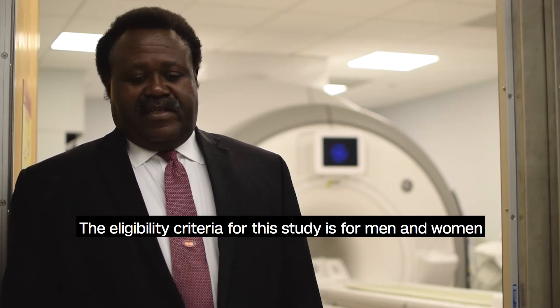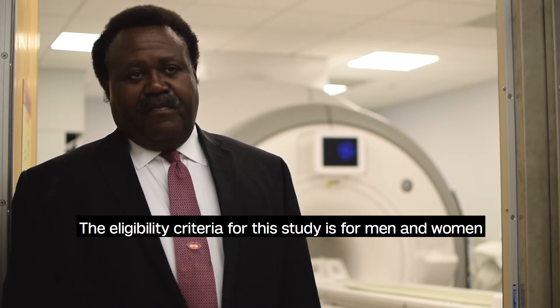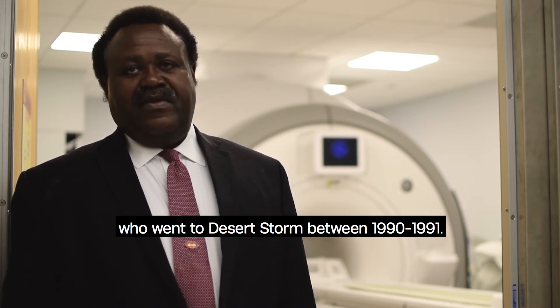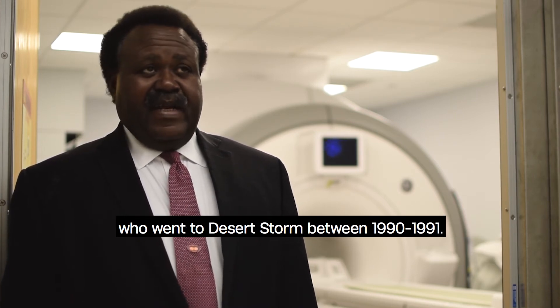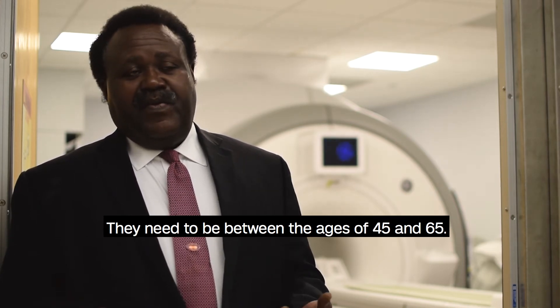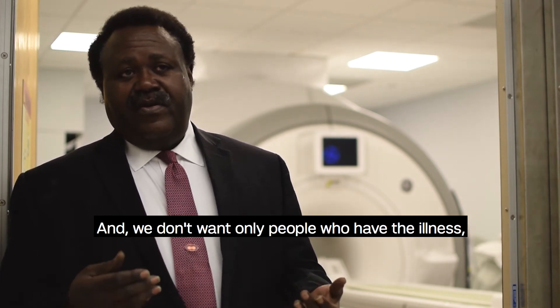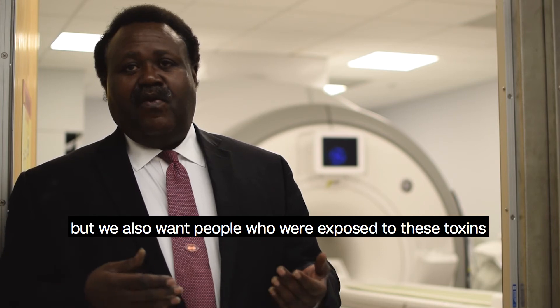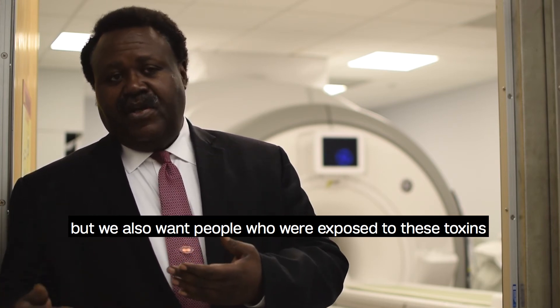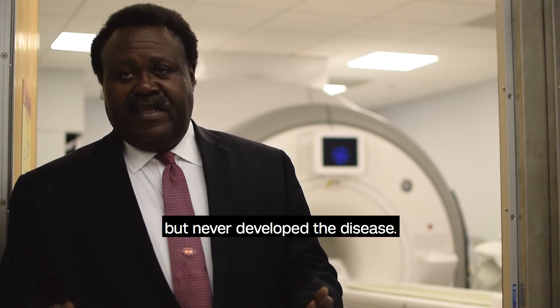The eligibility criteria for this study is for men and women who went to Desert Storm between 1990 and 1991. They need to be between the ages of 45 and 65. And we don't want only people who have the illness, but we also want people who were exposed to these toxins but never developed the disease.